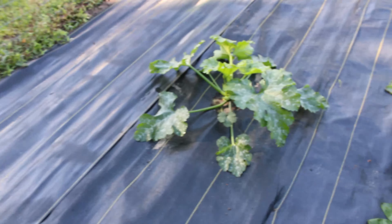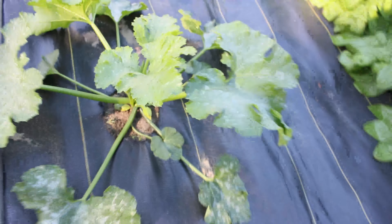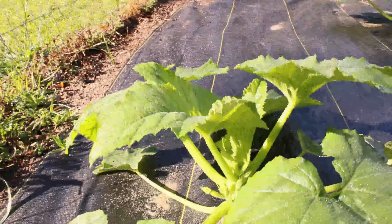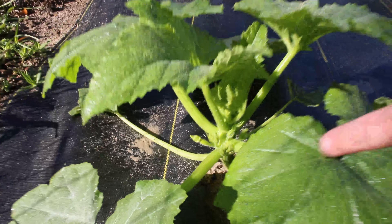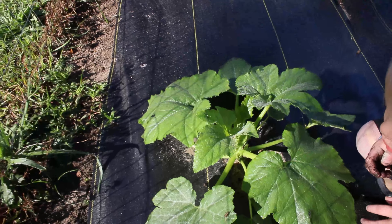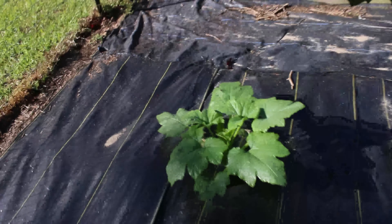Oh look at this — I thought it was a squash but it's just a flower; they're getting big enough to get flowers. Oh wait, I do have a little teeny weeny squash on here — do you see it? Right there! These are my early squash. The other ones were zucchini, but these are early squash.